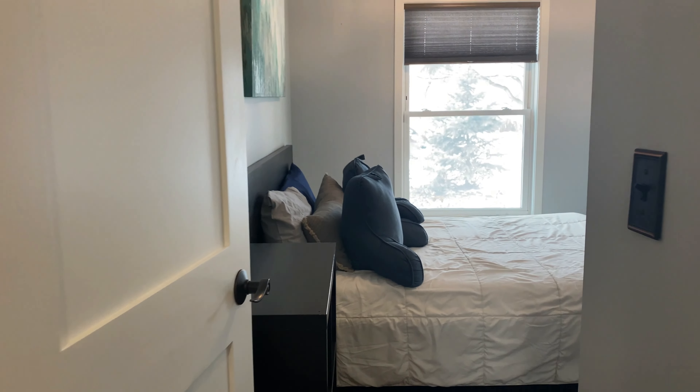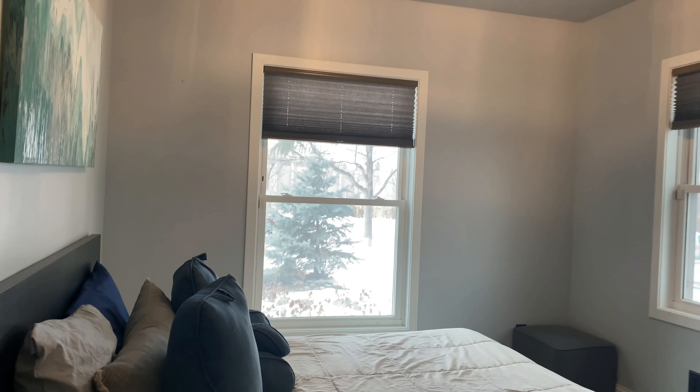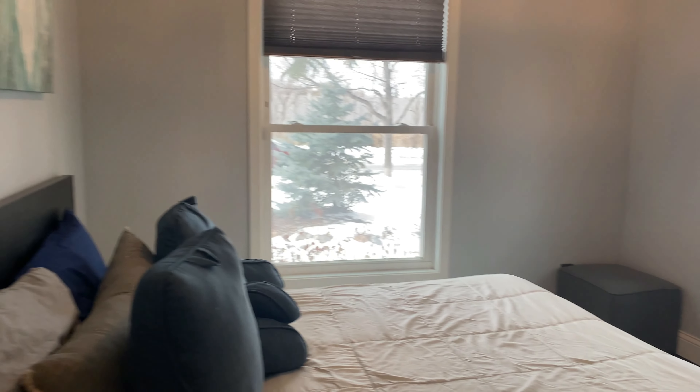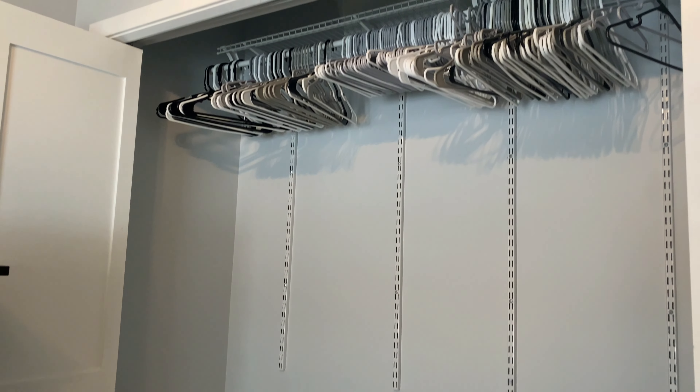All the way down the hallway here we have the second bedroom. A couple of windows in here — this is well-sized. There's a dresser there and a large closet here.